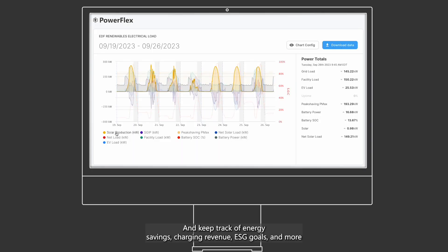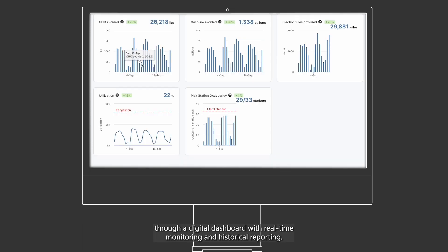Keep track of energy savings, charging revenue, ESG goals, and more through a digital dashboard with real-time monitoring and historical reporting.